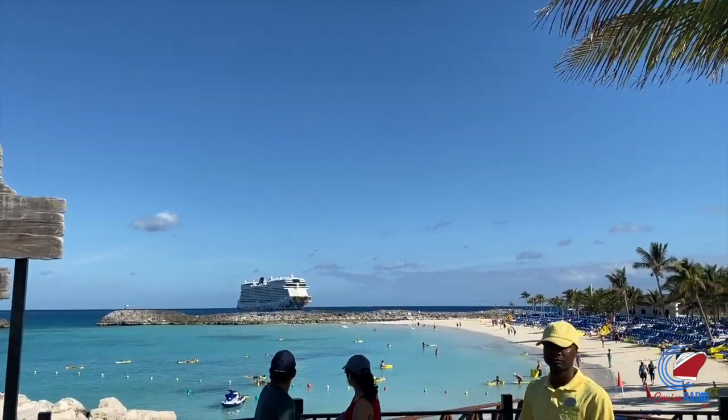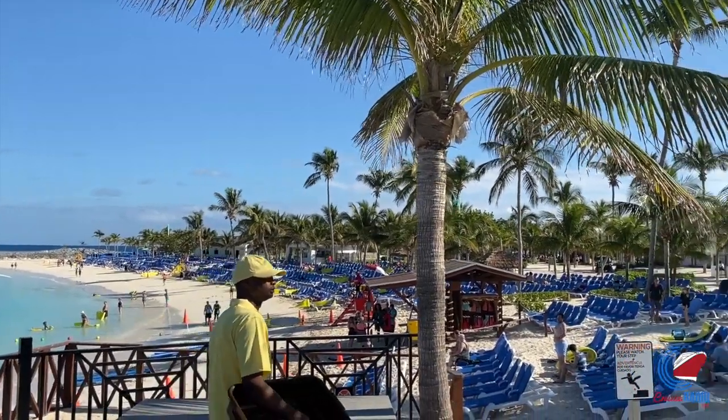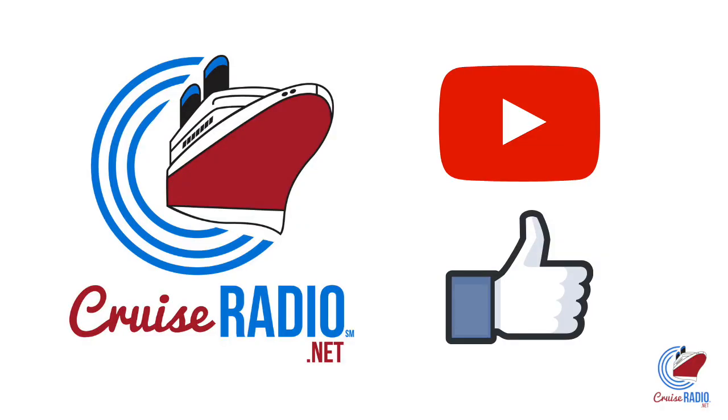My name is Doug Parker with the Cruise Radio Podcast, and this is a tour of Norwegian Cruise Line's Great Stirrup Key. Before we get to the tour, if you like this video and you'd like to see more videos, subscribe to the channel and give the video a thumbs up.